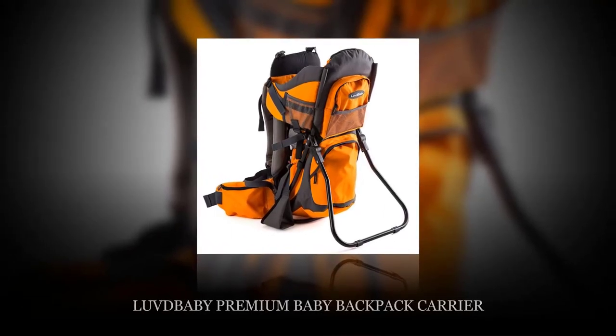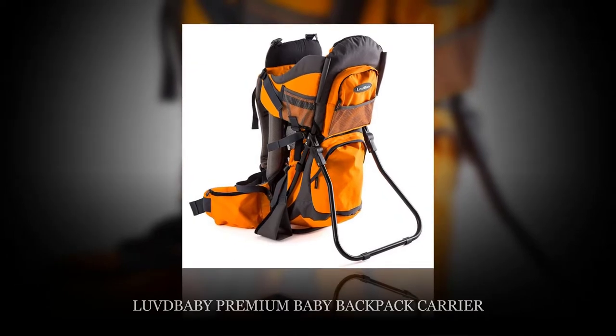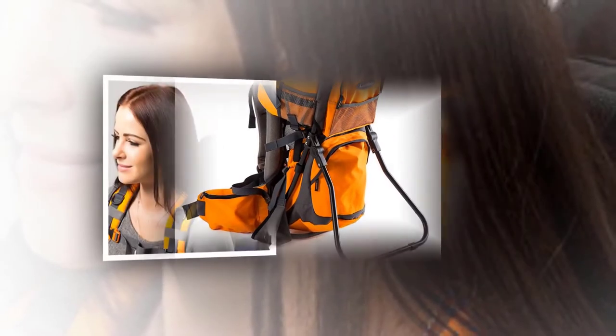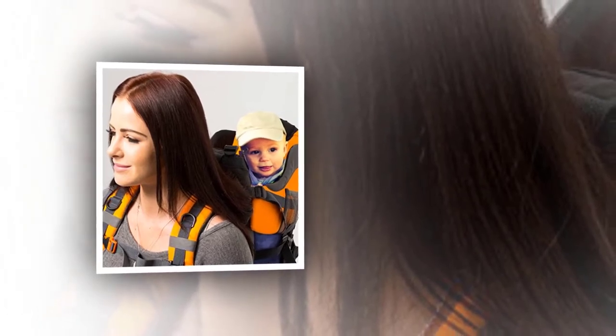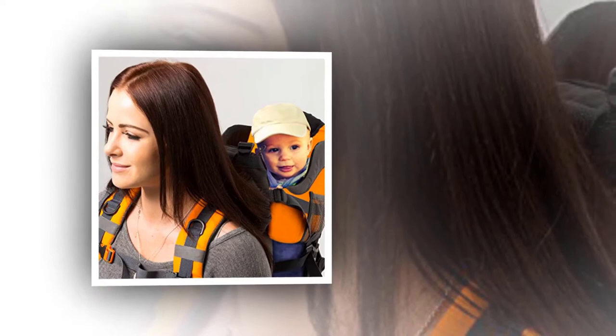The Love Baby Premium Baby Backpack Carrier is a budget-friendly hiking backpack for babies. Made of durable nylon material, the backpack is waterproof to withstand all the elements. It has lots of small and large pockets, some zippered and some mesh.